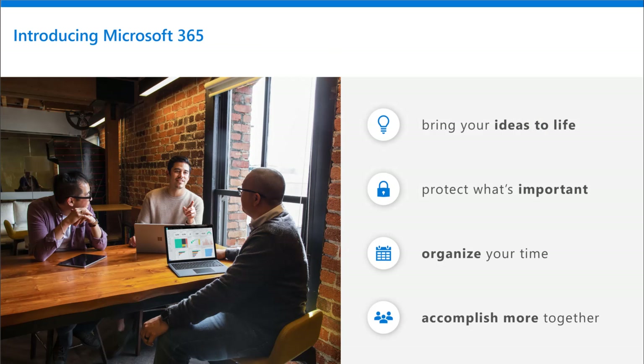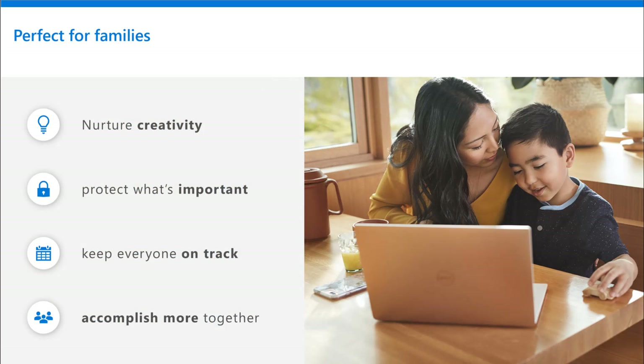Microsoft 365 brings your ideas to life. It protects what's most important. It helps you structure and organize your time and collaborate to get more done. Why is it perfect for families? Well, this helps nurture that creativity, get children prepared for becoming a professional one day, helping them get prepared and familiar with productivity apps and protecting what's important.